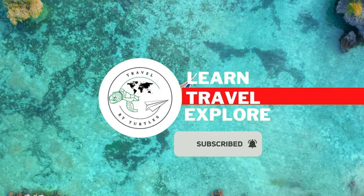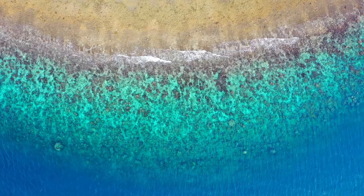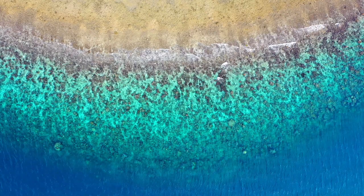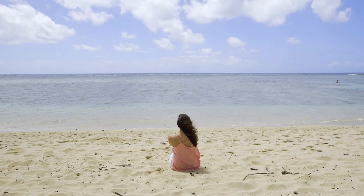Playa del Carmen is a popular beach destination known for its crystal clear waters, white sandy beaches, and delicious cocktails. But there's so much more to this paradise than just laying on the beach. Here are the top eight exciting things to do in Playa del Carmen.